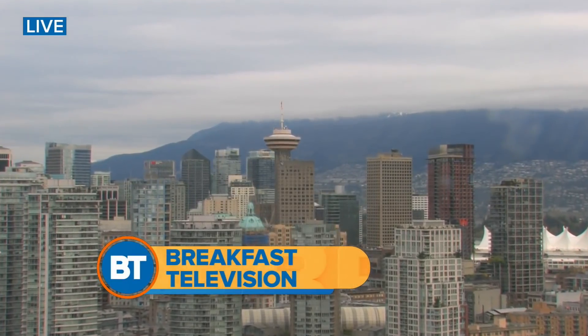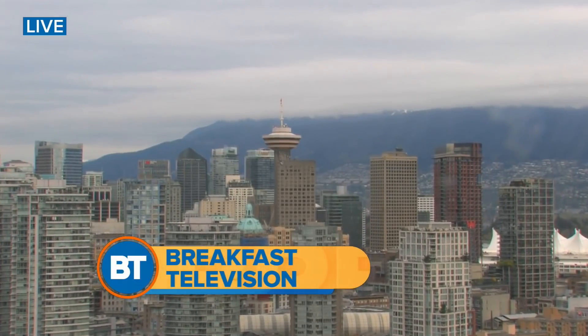It is 8:25. Now joining us live from Toronto, Mike Yanni, our BT Tech Specialist. He is there for the launch of the Samsung Fold.